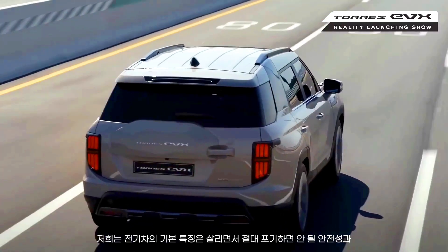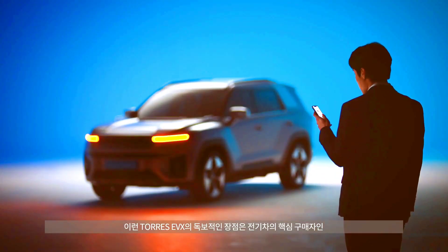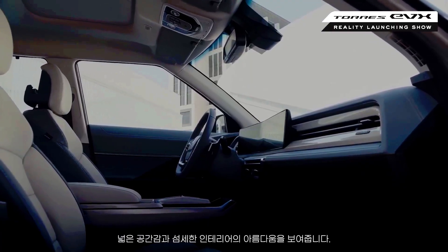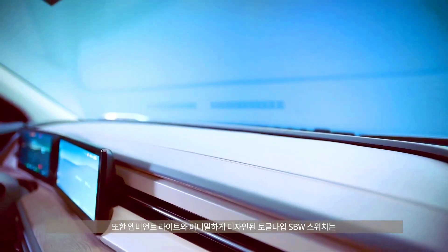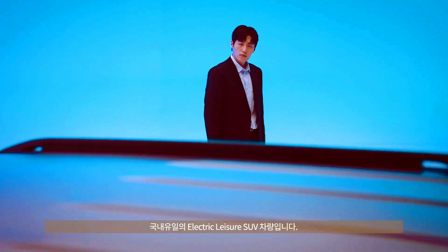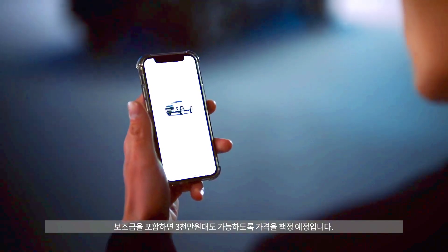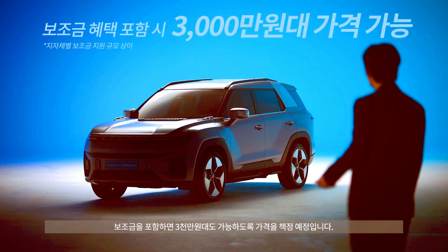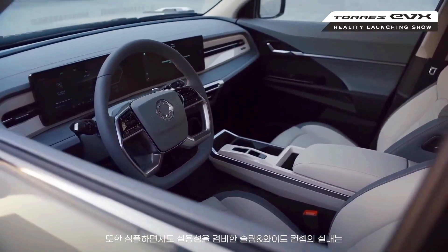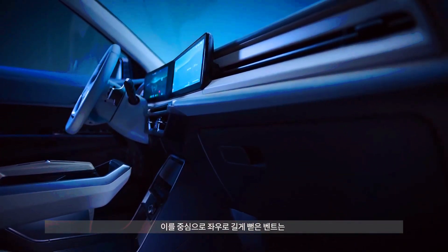After a long teaser campaign, the brand's Korean division has released details of the model. The Torres EVX will pack a 73.4kWh battery pack good for a 433km combined driving range, and interestingly will use BYD-style blade battery LFP cells in its construction. It is front-wheel drive only, powered by a 152kW and 340Nm electric motor, with combined efficiency landing at 20kWh per 100km.